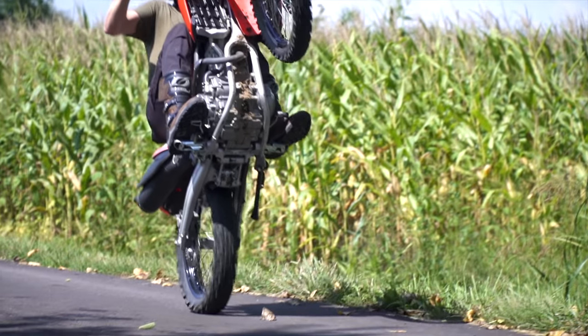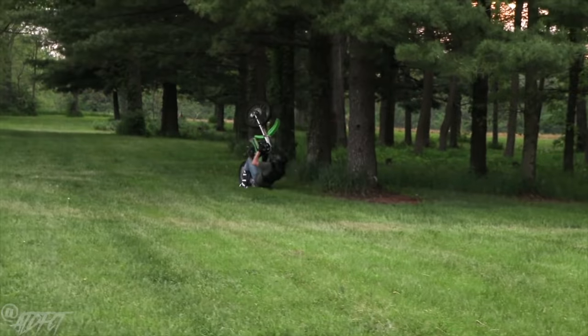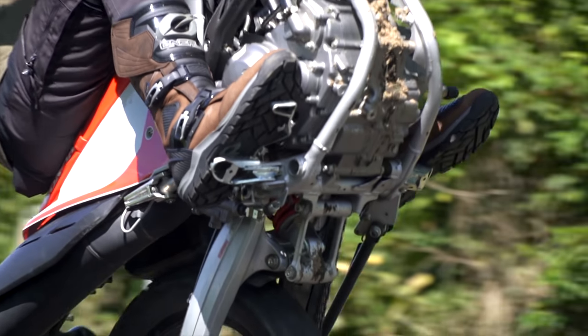Now we talk about the rear brake. Pretty much all dirt bikes and motorcycles come with a rear foot brake — this is going to be your best friend. After you've mastered the clutch up, your next step is using the foot brake to bring the wheel back down. Once you can hold it for a little bit and get it to about a 45-degree angle, get into the habit of hovering that right foot over the foot brake. Your first natural reaction when going past balance point is going to be to let go of the bike — you've got to break that habit and get used to hitting the foot brake to bring the front wheel back down.